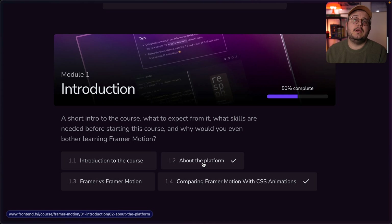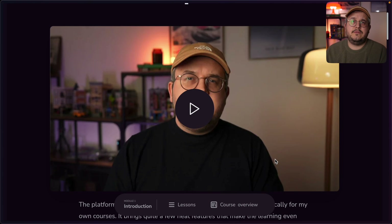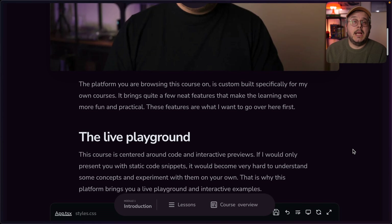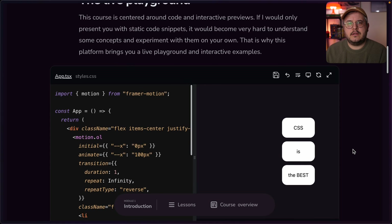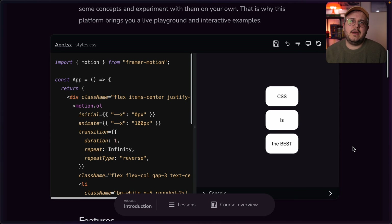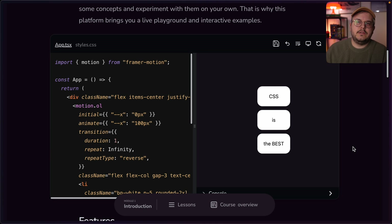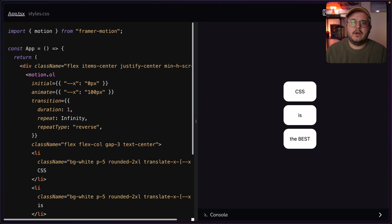Let's take a look at the 'About the Platform' lesson, which is also available for free so you can watch it yourself. On the lesson page there's always a video attached to the lesson that dives into the same topics as the text below, but also sometimes goes a little bit deeper into specific topics. Then the biggest part of this platform is the custom-built playground — because we're working with code here, I can't show static snippets. I need to show live examples and give you the ability to play with the code yourself.